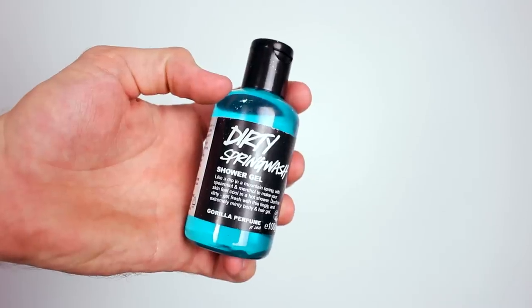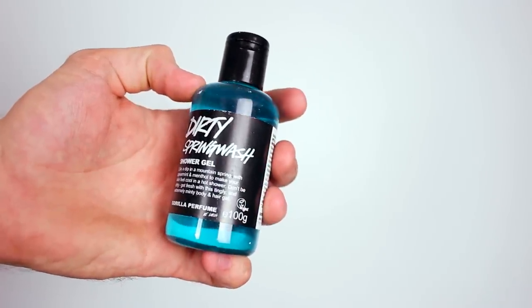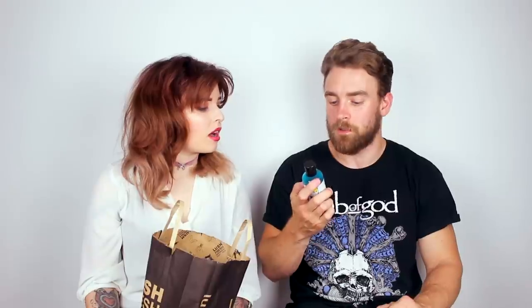Dirty Spring wash — shower gel. Like a dip in a mountain spring with spearmint and menthol to make your skin feel cool. I love Dirty — the Gorilla perfume body spray of Dirty. Oh yeah, I really, really like that. Oh my god, it's gone all in your beard! It smells exactly the same. It's lovely — oh, so good!